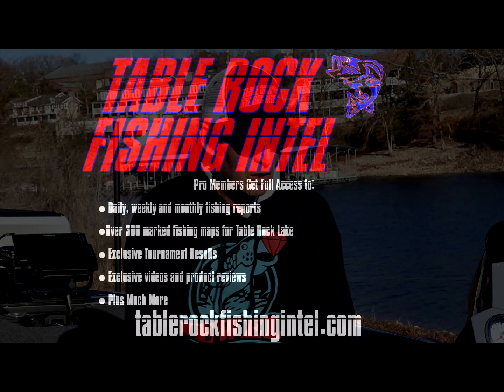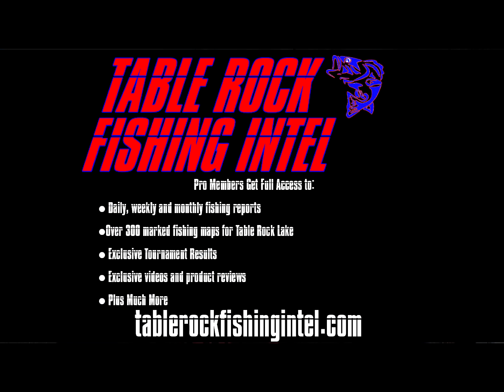The best way to stay on top of that is to become a pro member of Table Rock Fishing Intel — get your daily reports, weekly reports, feature videos, maps, everything to keep you up to date and help you find and catch fish on Table Rock. Check out tablerockfishingintel.com.